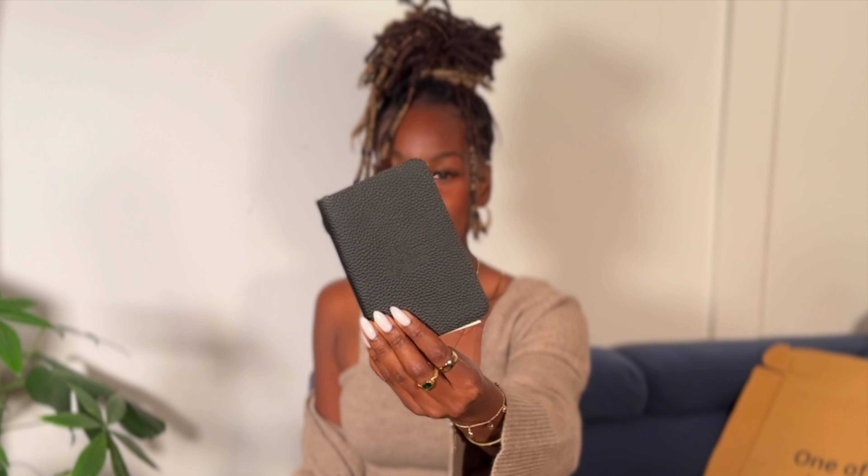I also saw that they packed a leather little notebook — like a pocket journal — so cute! I love journals, so this is really nice, and it's real leather, it feels really good. They also packed a car air freshener, and of course a garment bag, which is amazing.